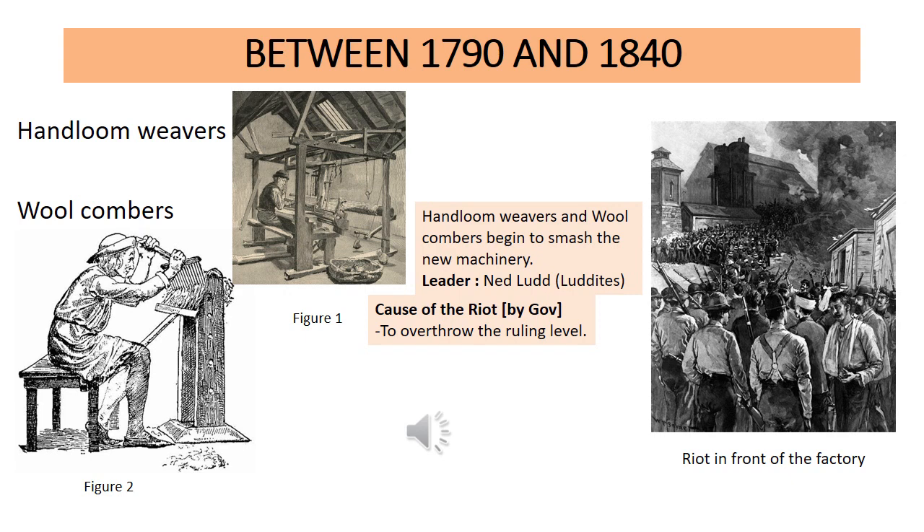If you look at the next picture, it shows a riot in front of a factory — an actual drawing from the 19th century. In the drawing you can see people holding pistols, some holding crystals, and one man with a broken hand. They are standing in front of the factory expressing their unhappiness and smashing the new machinery. Every riot or group also has a leader.